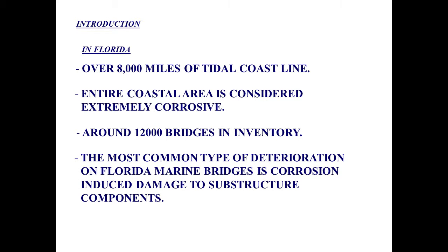What we're going to do is give you a little introduction as to how we use cathodic protection in Florida. We want to let you know how we do it and what it takes to have a successful cathodic protection program for substructures. In Florida we have 8,000 miles of tidal coastline, and anything we build near that coastline is basically going to be in an extremely corrosive location. With our 12,000 bridges in our inventory, many are located within that coastal area. The most common type of deterioration in Florida marine bridges is corrosion-induced damage to the substructure.